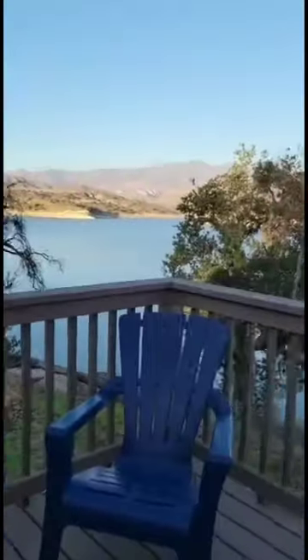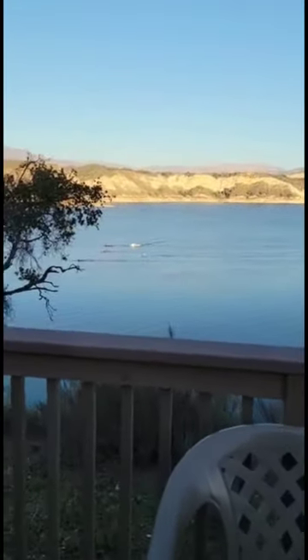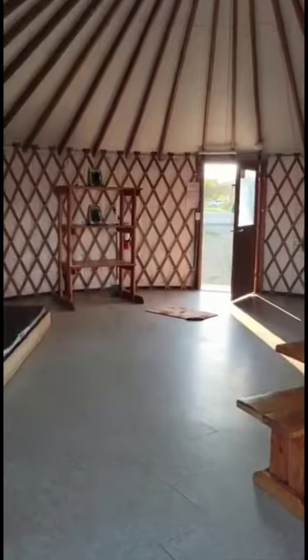Let's see if I can open this door onto the porch. And there's the lake. Pretty big porch. Comes with some chairs, some boats, and a room. And here's the view of the inside from the back.